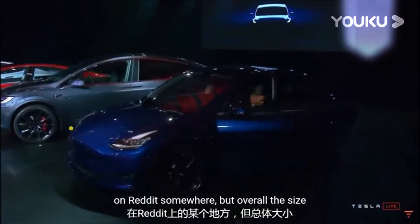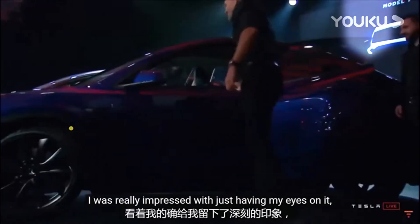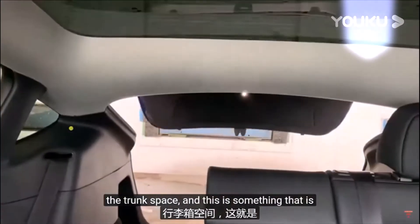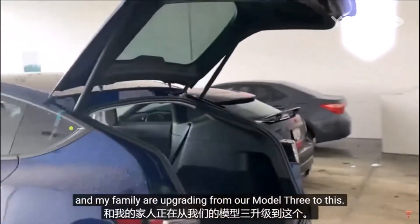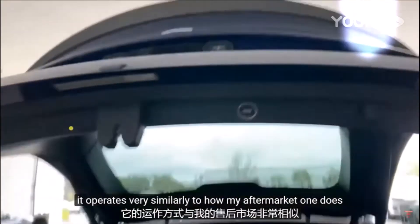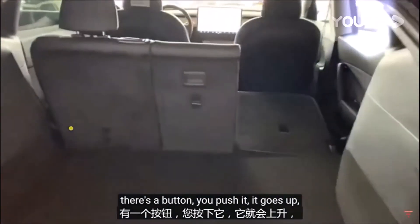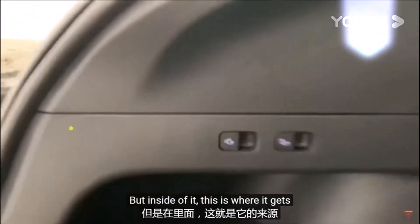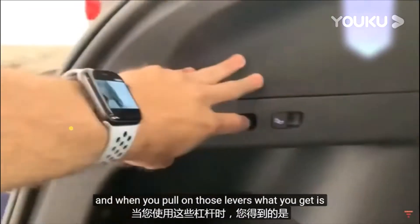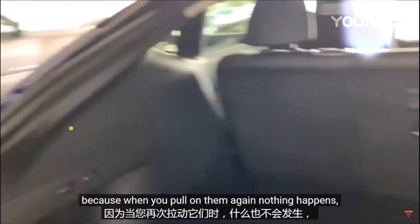The first thing I really wanted to check out was the trunk space — the big distinguishing feature and the reason my family is upgrading from our Model 3. It has a power liftgate that works really well, similar to aftermarket ones on the 3 and the built-in ones on the S and X. Inside the trunk, on the left, there are levers that when you pull them, the seats fold down automatically. When they're all the way down, you have a ton of room — easily enough to lay in and camp, or fit bigger items.